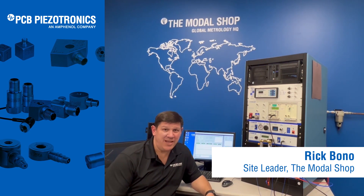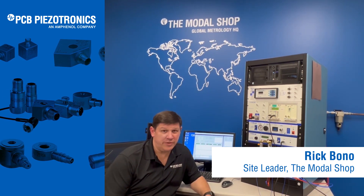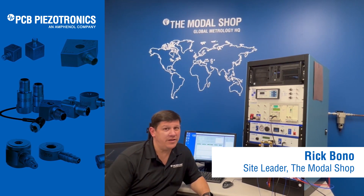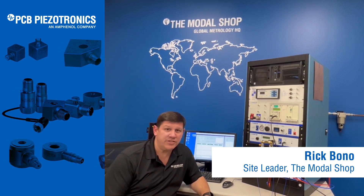With over 700 lab systems and 3,000 portable field instruments in use on 6 continents, the mobile shop is the market leader in vibration calibration solutions.